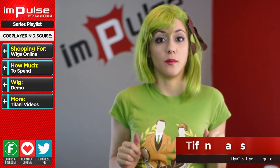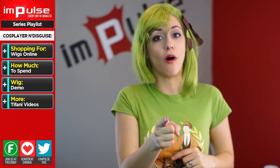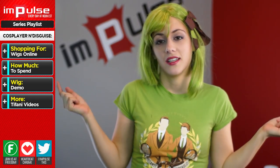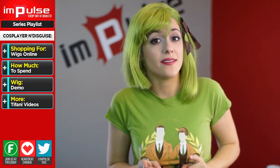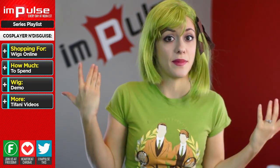Week by week, you guys have been seeing me in a lot of different wigs, and I figured today we are going to dedicate the show to your character's coif — that means hair, in case nobody out there knows that. One of the easiest ways to save yourself money when you cosplay is to pick a character that has your same hairdo.